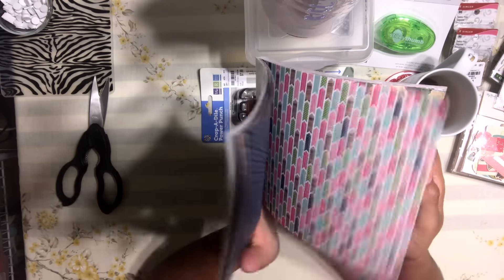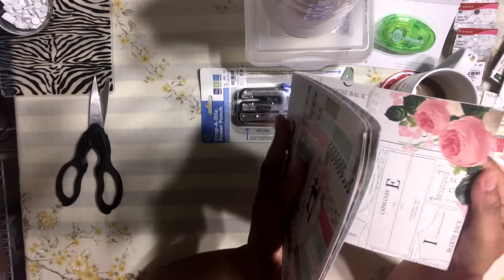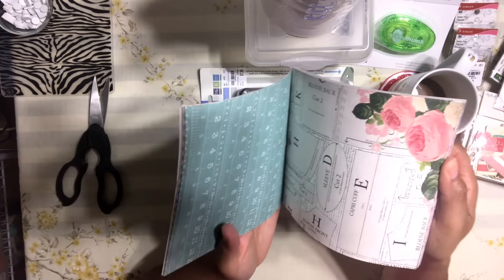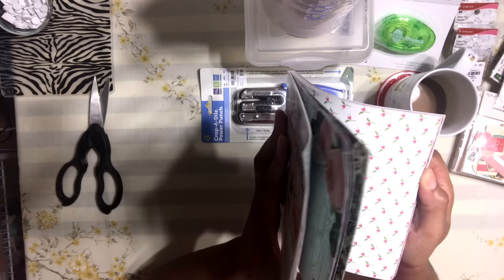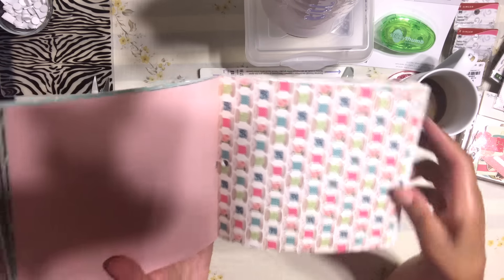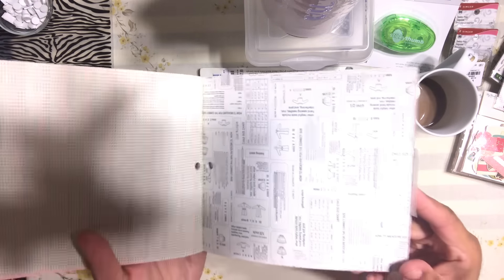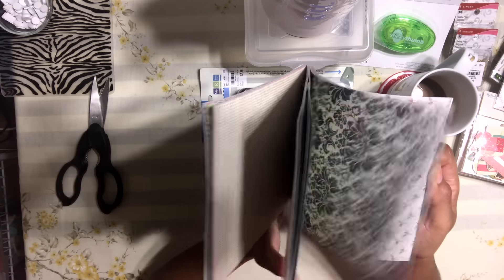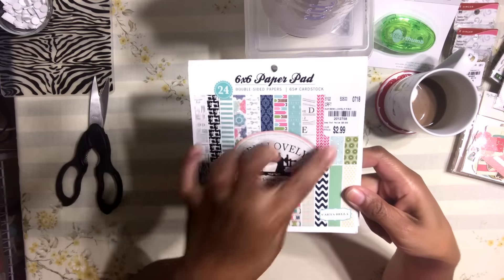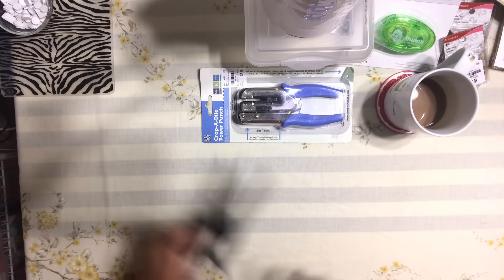The last thing I bought at Tuesday Morning was this paper pad. I know I don't need more paper pads but I had to get this one. It's called 'So Lovely' and it's all about sewing — I just loved it. It's so adorable with sewing patterns, measuring tape designs, and it's front and back, which is awesome. For someone who loves sewing this would be an awesome gift. I only paid three dollars for it, which is great.